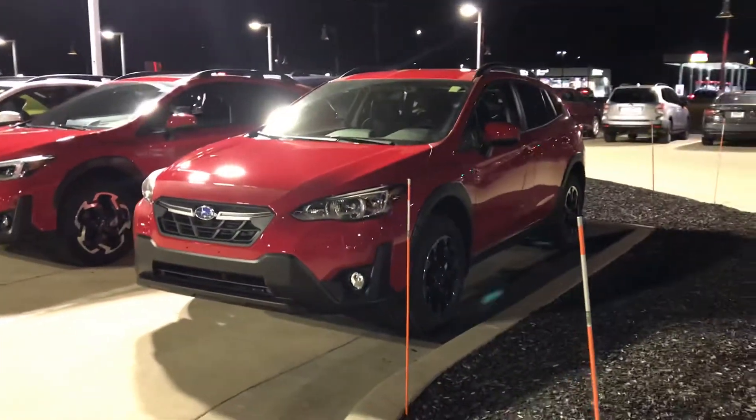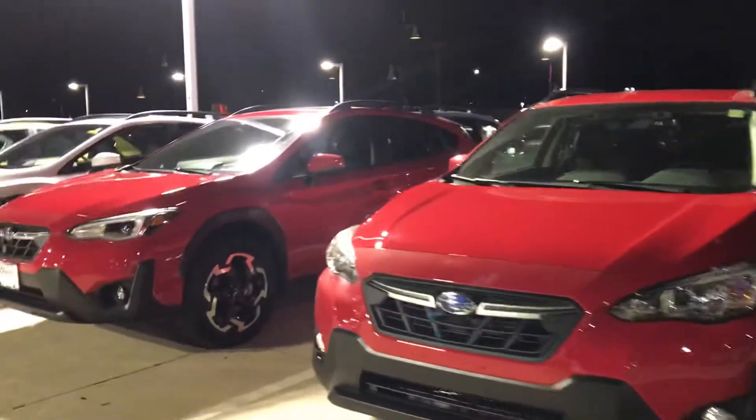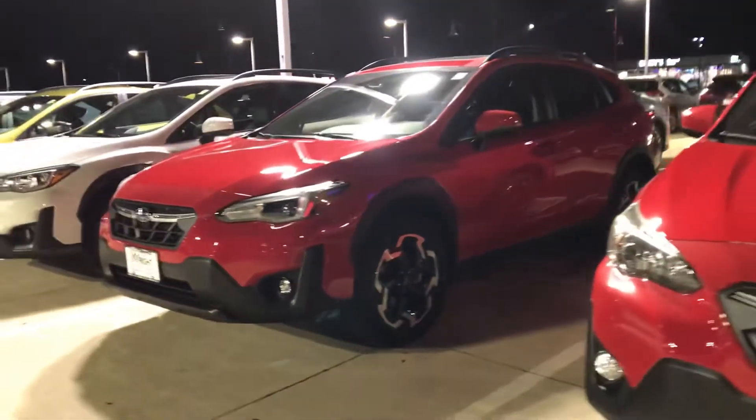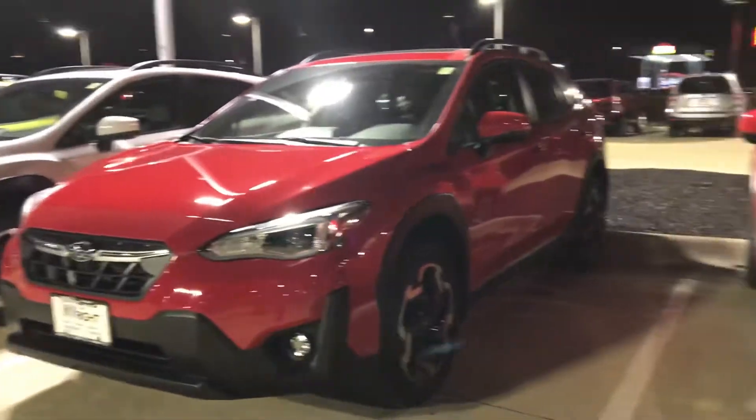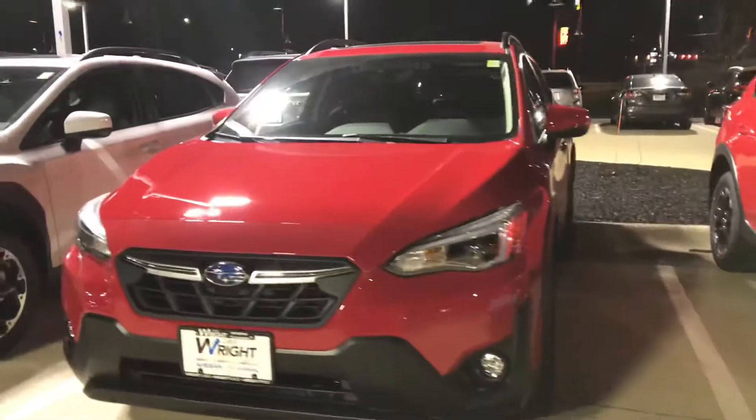Hey guys, it's Nikki here at Dave Wright Subaru in beautiful Hiawatha. I want to show off some of these awesome new Crosstreks we just got off the truck. These pure red Crosstreks will not last long — we can't keep these on the lot. We got a premium and a limited ready to go.